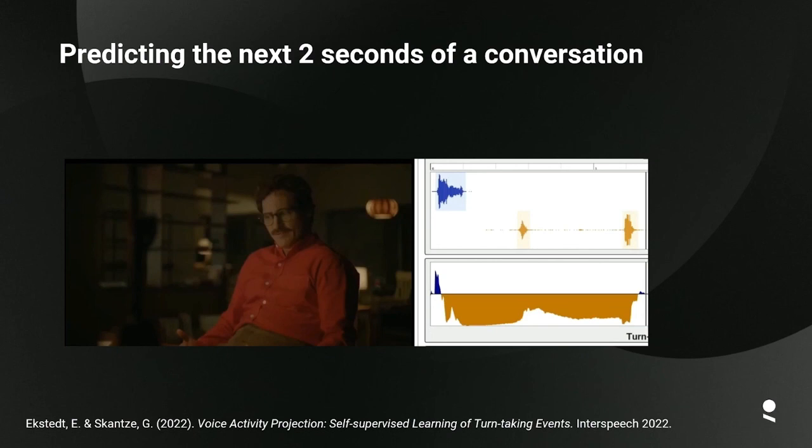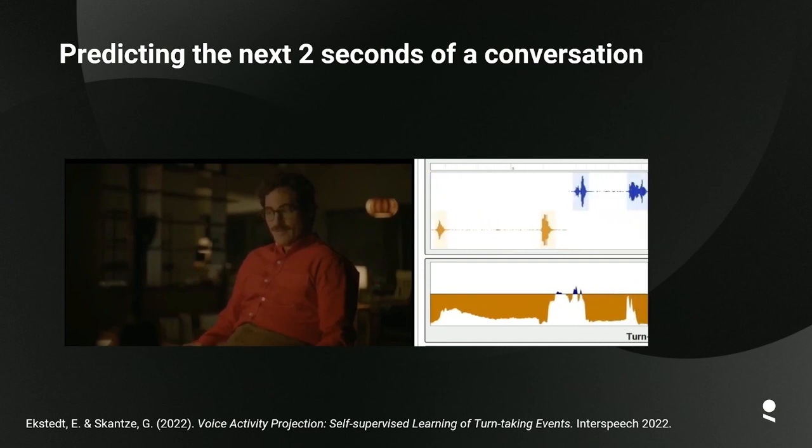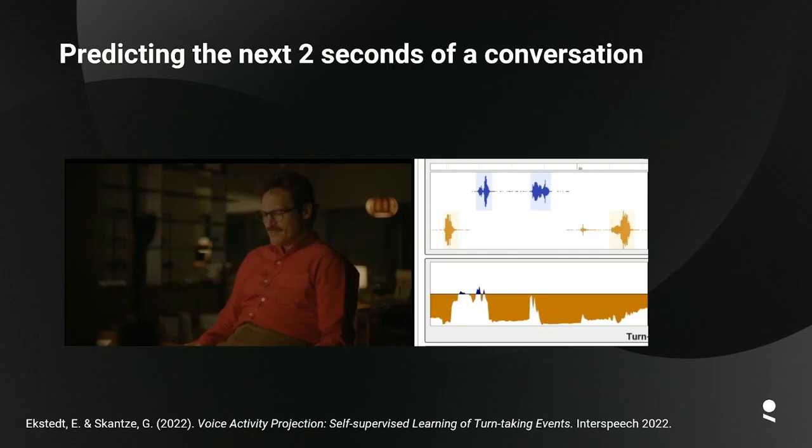One turn-taking model we have been investigating is called Voice Activity Projection. The idea is to train a model on a lot of human conversations to predict the next two seconds of that conversation. Let's take an example for illustrative purposes from the movie 'Her,' where we have a person talking to his assistant: 'Hi, how you doing?' 'I'm well.'